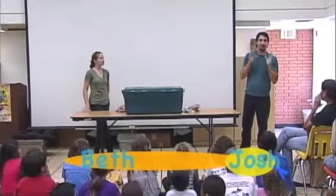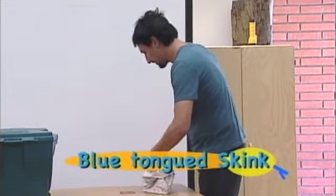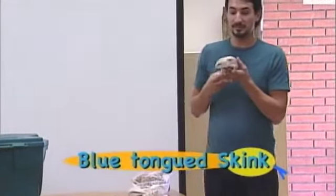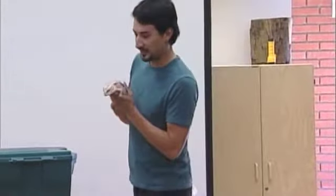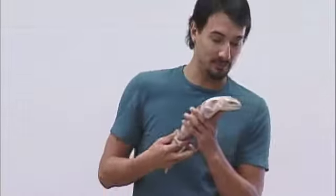Hello everyone, my name is Josh. Hello, this is Beth. It is called a blue-tongued skink — not skink like 'E who stinks,' it's skink with a K. And it's called a blue-tongued skink.